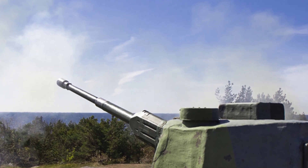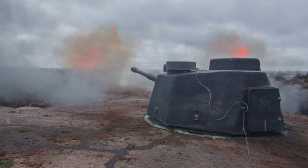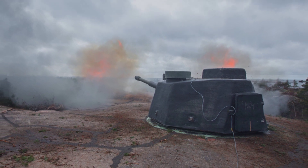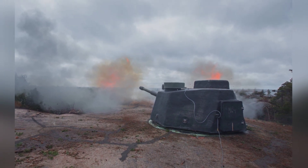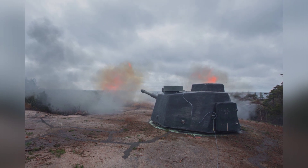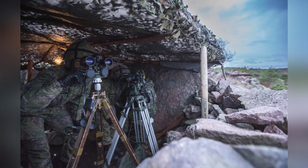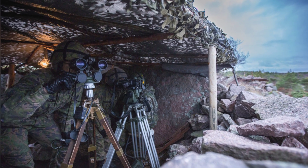Unless unexpected circumstances arise, the 130-53TK will become Finland's final fixed coastal artillery. The turret is installed on a permanent fortification which includes corresponding ammunition depots, dormitories, and other spaces. The 130-53TK, along with air defense weapons and anti-ship missiles, forms Finland's coastal defense system.